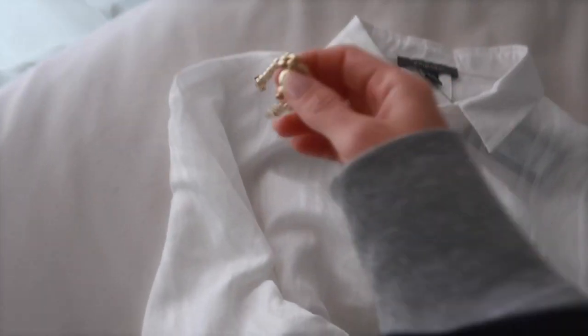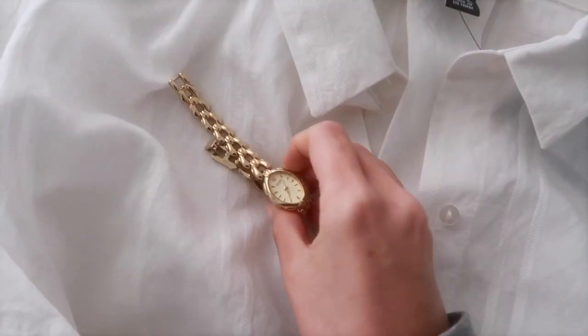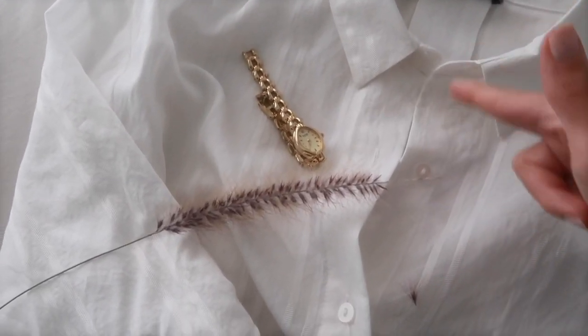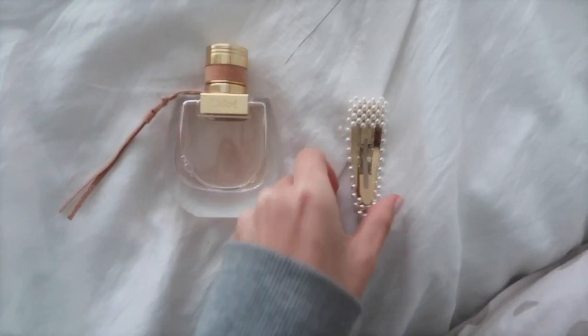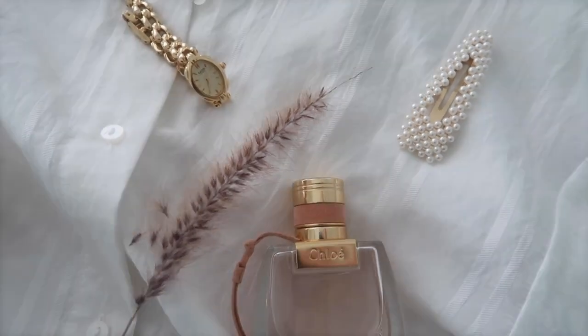Whenever you want to do a flat lay with a white background, I would suggest using a shirt as a background because it adds texture, and if you add the buttons and fold the wrist on top of that and add layers upon layers, it adds dimension. I'm going to start layering — I'll use the watch, open it up, put it here, add a natural element. This is pretty much the look I'm going for: the texture of the shirt, the gold details, a natural element, this perfume with neutral colors — these kinds of accessories make everything very girly and cute.